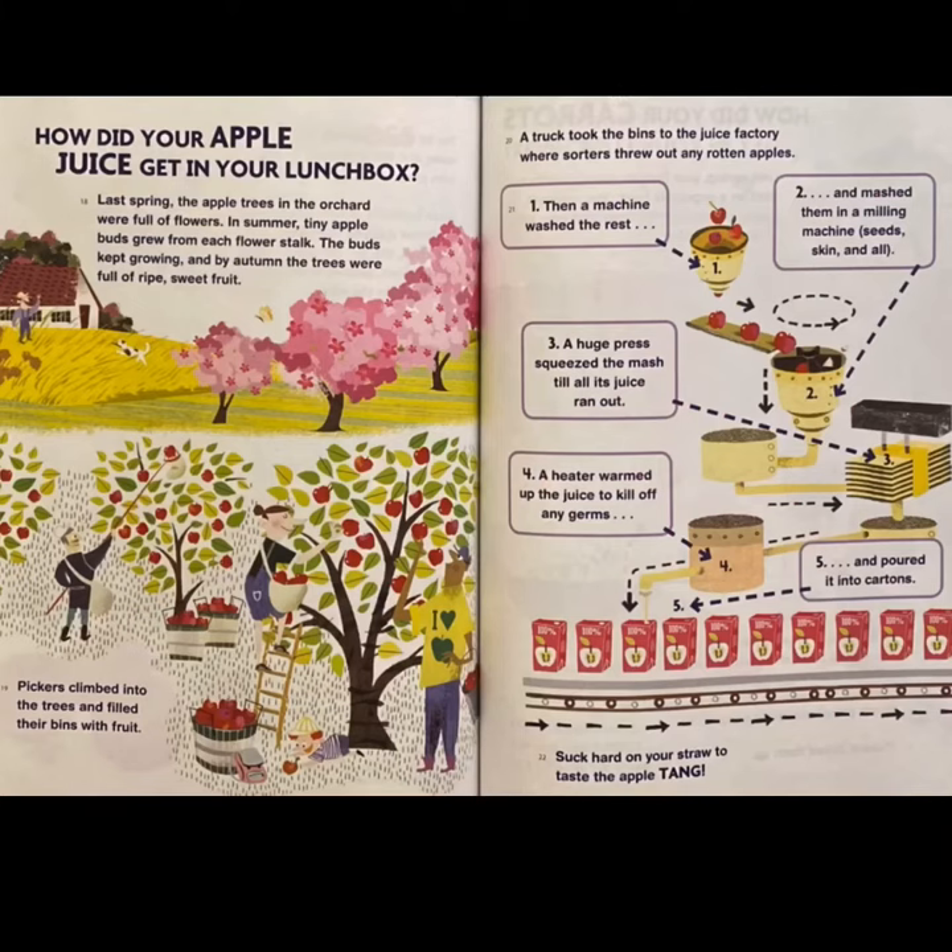How did your apple juice get in your lunchbox? Last spring, the apple trees in the orchard were full of flowers. In summer, tiny apple buds grew from each flower stalk. The buds kept growing, and by autumn, the trees were full of ripe, sweet fruit. Pickers climbed into the trees and filled their bins with fruit. A truck took the bins to the juice factory, where sorters threw out any rotten apples.